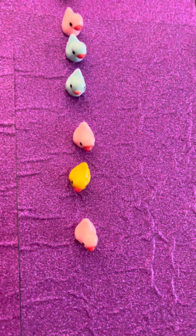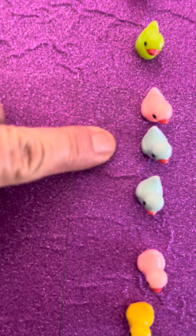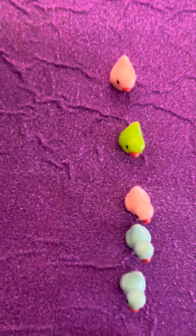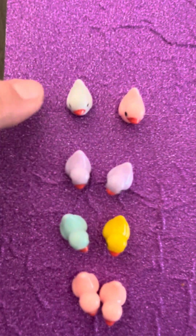I could look at these ducks and I could count them by ones: one, two, three, four, five, six, seven, eight. Or I could count by twos — it's so fast. Ready? Two, four, six, eight.